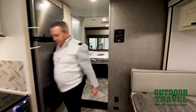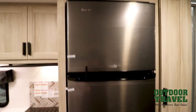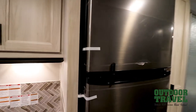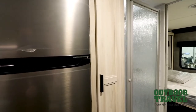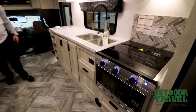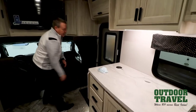Right beside Ken is the 10 cubic foot stainless steel fridge and freezer. During COVID one of the biggest challenges was trying to get dual-fuel fridges, so today the Forrester motorhomes come with 12-volt fridges. To help with power, they've installed a solar panel on the roof as a backup power source, plus you have the generator on board and two house batteries. You also have a convection microwave oven with a three-burner cooktop, beautiful counter space with clean lines, and a flip-up extension at the end of the counter.